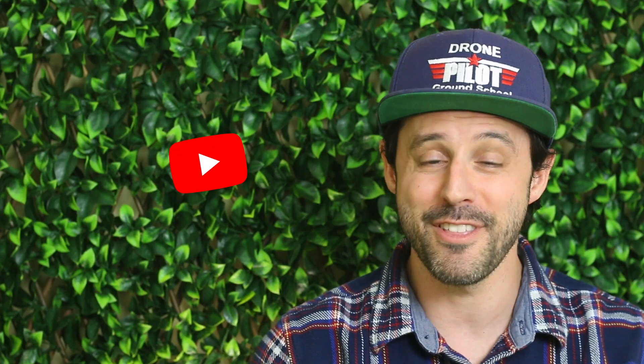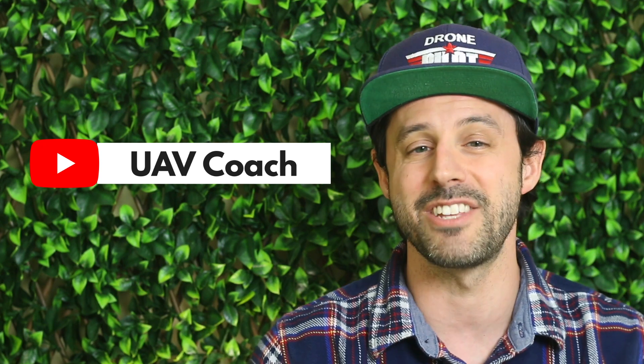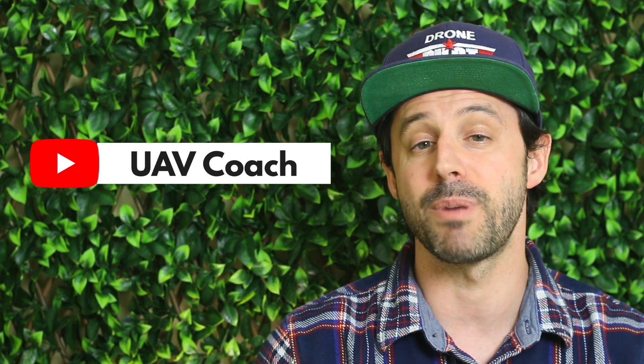Alright folks, that's all we have for this week. Don't forget to subscribe to our YouTube channel to stay up to date on the latest drone news. Remember to check out the links below to read more about any of these stories. Thanks so much for watching, and to all of you drone pilots out there — blue skies and safe flying.